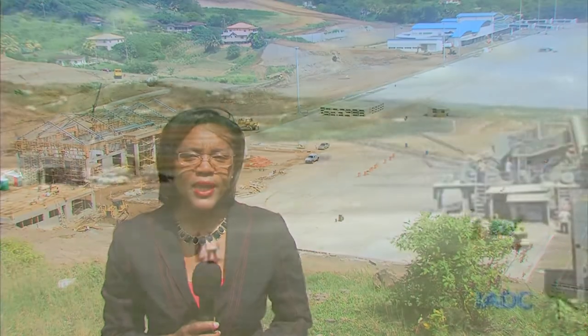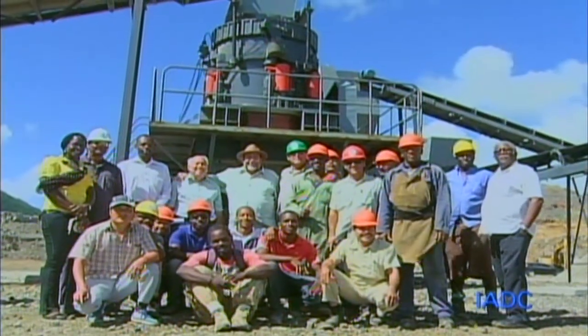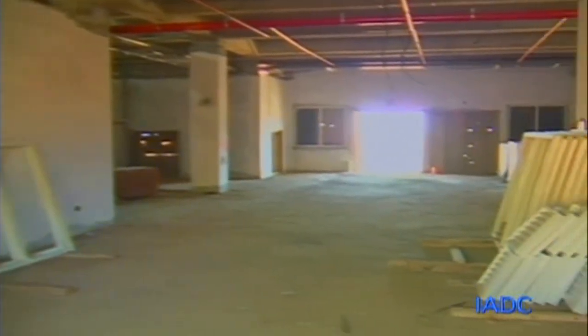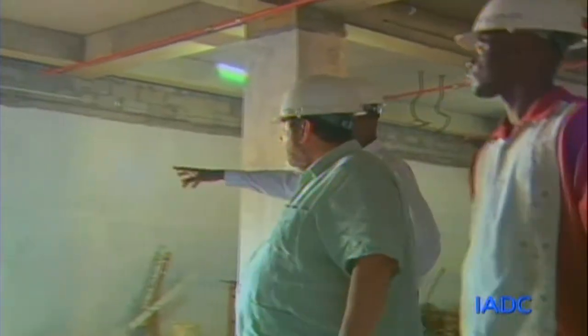Treasurer of Friends of the Argyle International Airport, Maureen King, said her organization came about following a visit to the airport site by their president, Mr. Godfrey Pitt. The organization promised to continue raising funds to assist with the completion of the airport. Following the presentation of the check, patron of the Argyle International Airport Contributory Fund, Sir Frederick Ballantyne, thanked the members of Friends of the Argyle International Airport for their continued support and urged others to do likewise and to do so quickly.